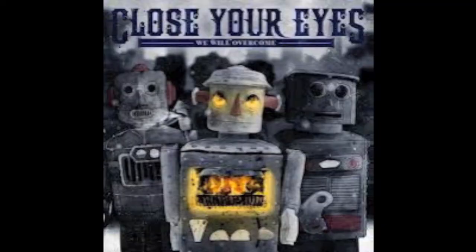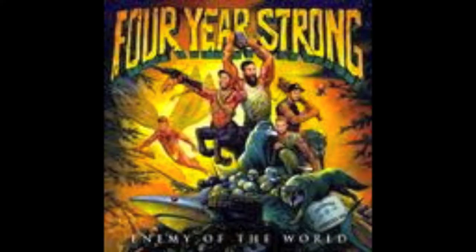If you like some more hardcore stuff — maybe a little bit of yelling, not screaming, just a little yelling — I recommend Song for the Broken by Close Your Eyes, Tonight We Feel Alive by Four Year Strong, and El Paso by Taking Back Sunday. Those are basically the ones I can recommend to you.